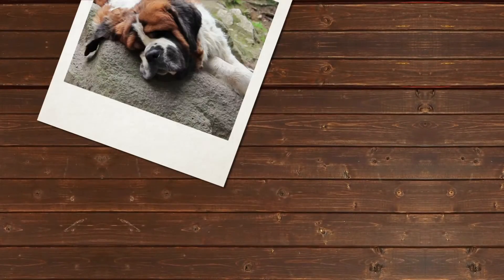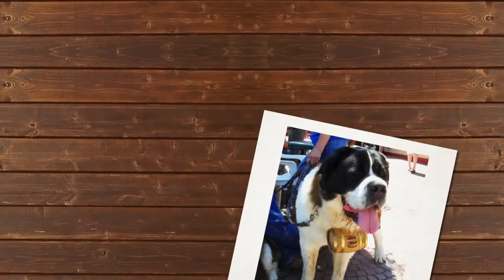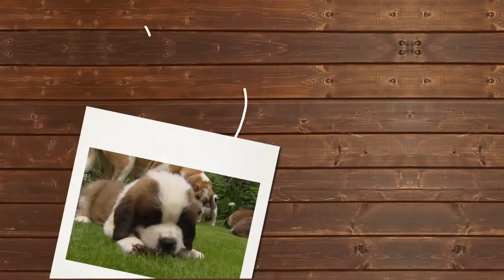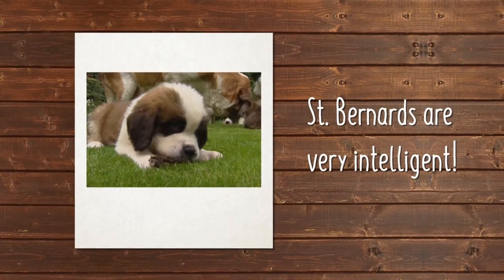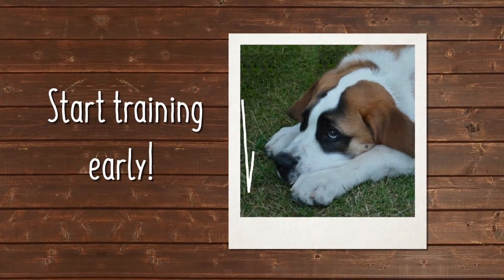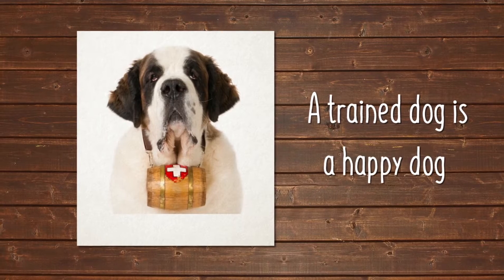St. Bernards are gentle giants. They're calm and patient with an eagerness to please. This easygoing temperament makes the dog a great choice for a family pet. They're very intelligent, so training is easy. But it's important to start at a young age while they're still small, in order to prevent them from bowling over guests and children.